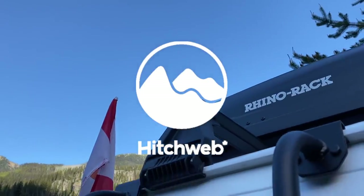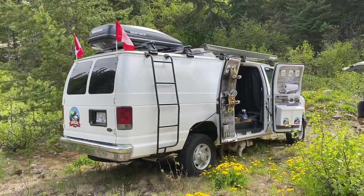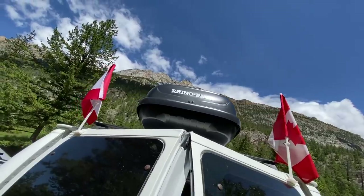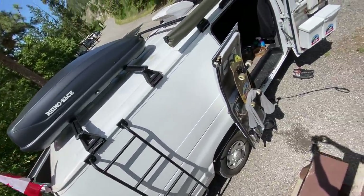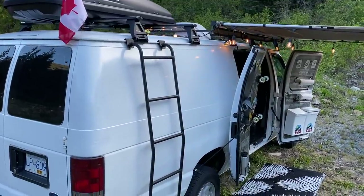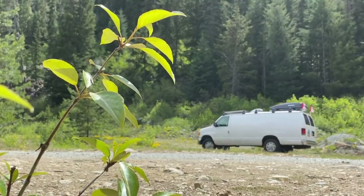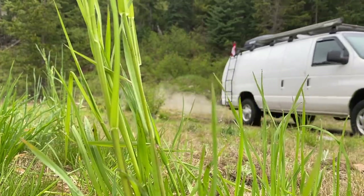Over the years you guys have watched my van go from a basic camper van to the outdoor off-grid adventure camper van you see today. Now that the inside is complete it only made sense to start making use of the square footage on the roof. The first time I did business with Hitchweb I bought two Rhino Rack Vortex roof bars to mount my Rhino Rack Sunseeker 2 awning — and that's where it all began. Once I saw the quality, I emailed Hitchweb about working together, and they said absolutely. Use the discount code 'Van City Van Life' at checkout for five percent off. Enough talking — it's time to head out on the big summer adventure. Let's go!